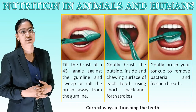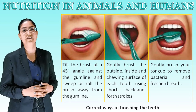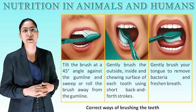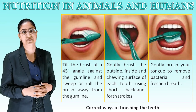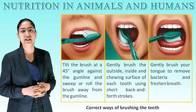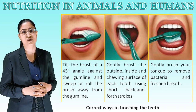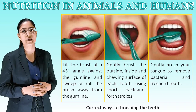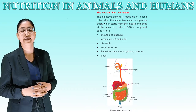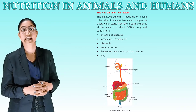Correct ways of brushing teeth: tilt the brush at a 45-degree angle against the gum line and sweep or roll the brush away from the gum line. Gently brush the outside, inside, and chewing surface of each tooth using short back-and-forth strokes. Gently brush your tongue to remove bacteria and freshen breath.